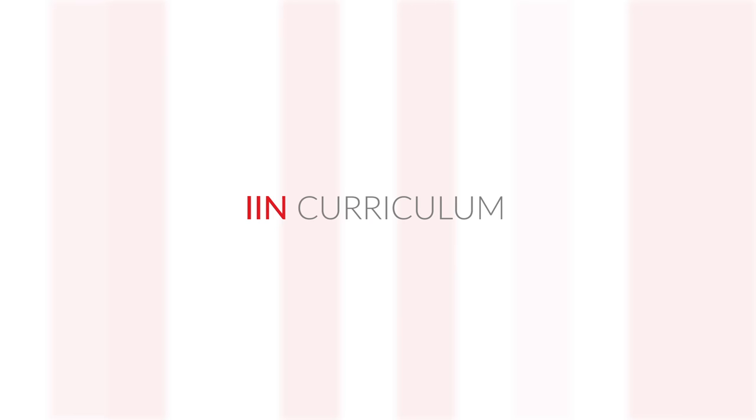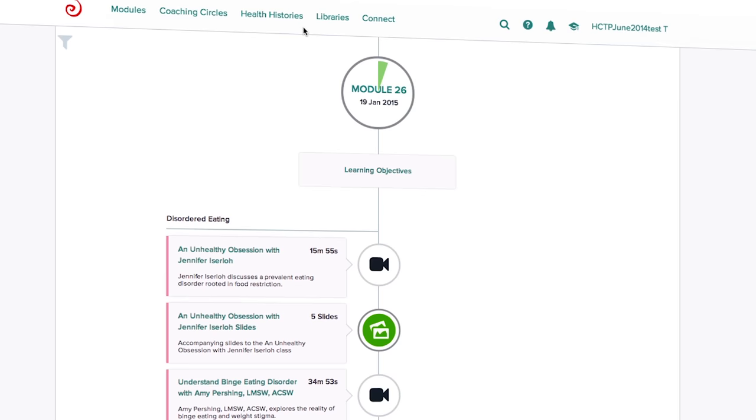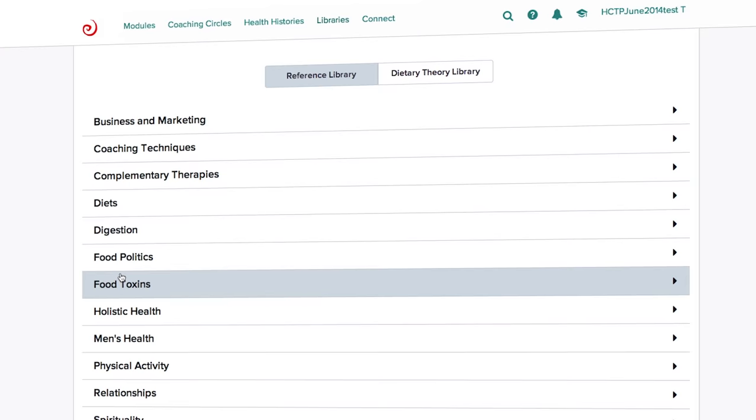you'll receive access to two exclusive online libraries: the Reference Library and the Dietary Theory Library. The Reference Library gives you a chance to explore alternate topics surrounding the curriculum, such as hormone health, food toxins, food politics, and many more.